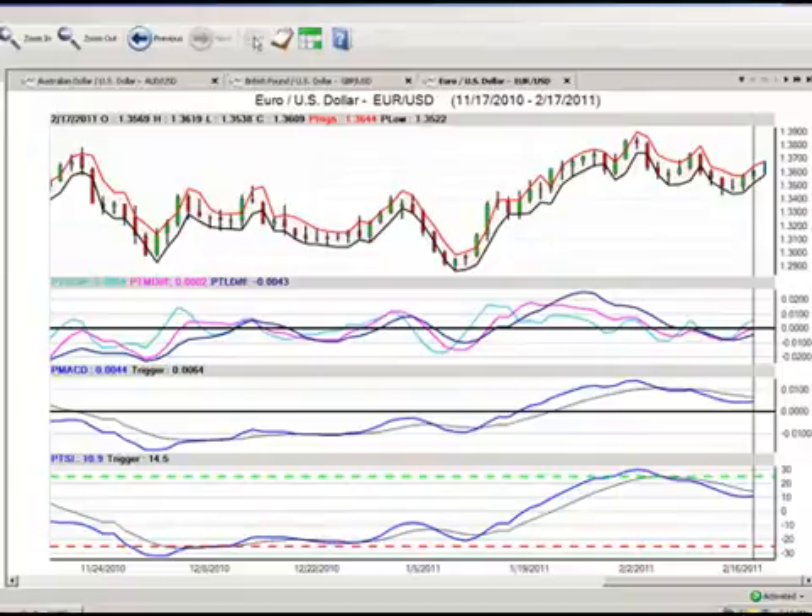So those are the market positions for February the 18th, 2011. My name is Greg Furman, market analyst here at TraderPlanet.com.